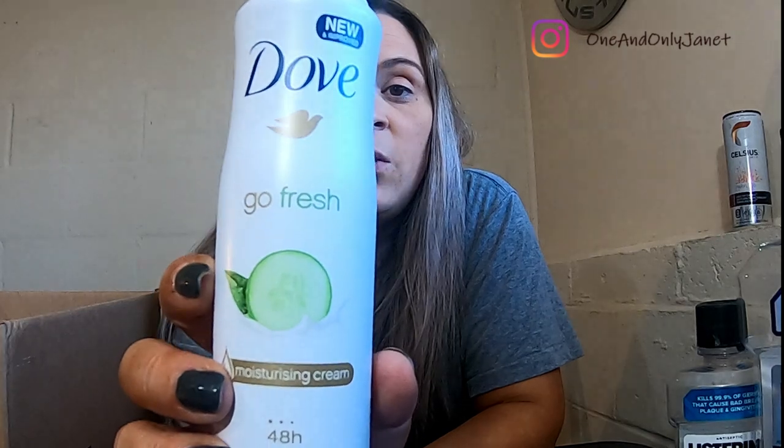Of course we have more deodorant — this is the Dove Go Fresh. I can get it from Amazon Prime delivered. Next we have the Dove Go Fresh in cucumber and green tea scent. I can get it delivered with Amazon Prime quickly and at a better price than the drugstore, so we just do that.